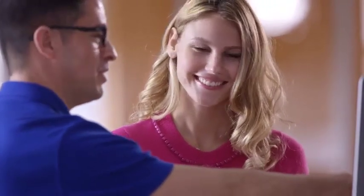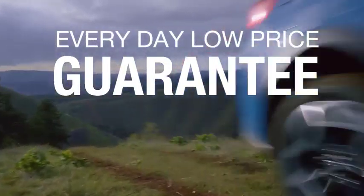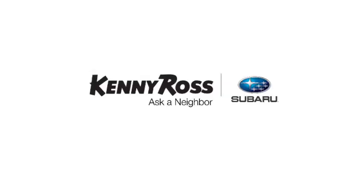Sounds good, right? Then you'll love our everyday low price guarantee — all so you can buy worry-free. If you promise something, you deliver what you promise. Kenny Ross Subaru, home of the 30-day price promise.